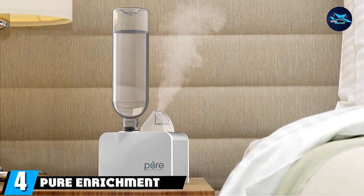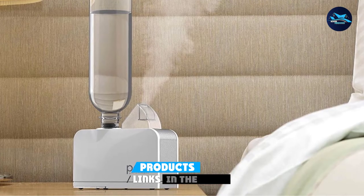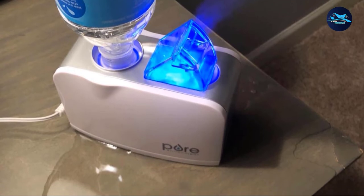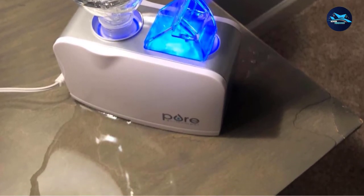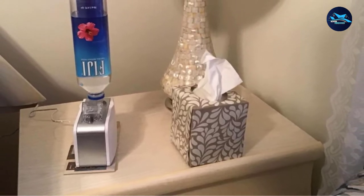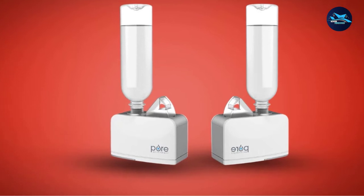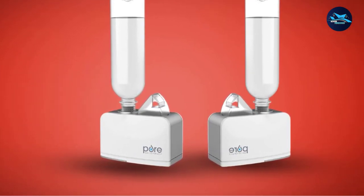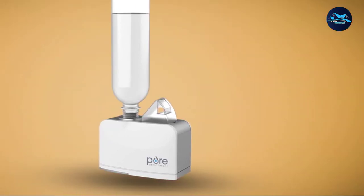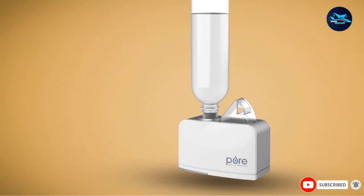Next at number 4, we have the Pure Enrichment Mist Air Travel Humidifier. This tiny but mighty humidifier is sure to become your new travel mate. Its compact and lightweight design makes it perfect for bringing with you if you enjoy moisturized air away from home. The tank can hold up to 16.9 ounces and can work for up to 6 hours at a time, automatically turning off after 6 hours to avoid damage. It's powered by a USB cord, so you can use it anywhere. Users love how quiet it is — it operates using Whisper Quiet technology and features an optional nightlight. You can even use a mineral water bottle as its tank, as it fits most distilled bottle containers.